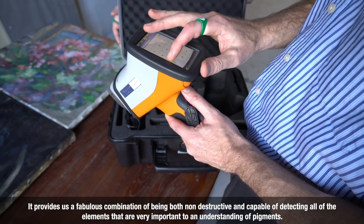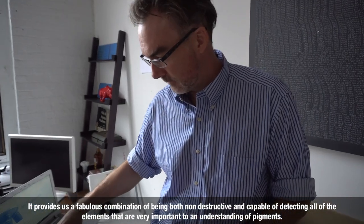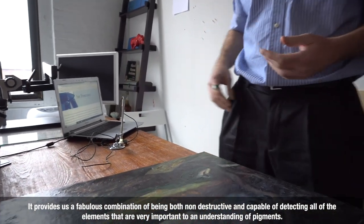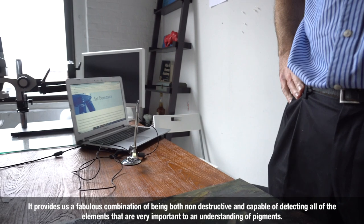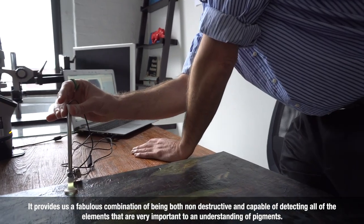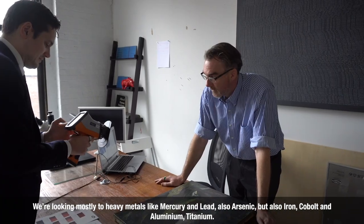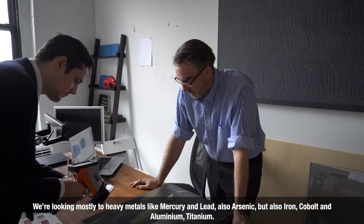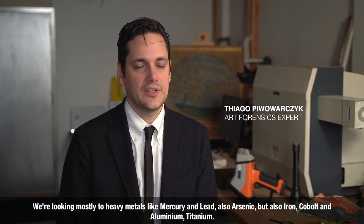It provides us a fabulous combination of being both non-destructive and capable of detecting all of the elements that are very important to an understanding of pigments. We're looking mostly at heavy metals like mercury and lead, and also arsenic, but also iron, cobalt, aluminum, and titanium.